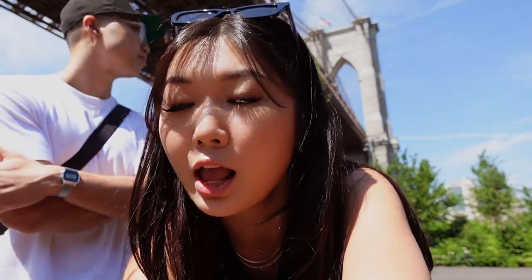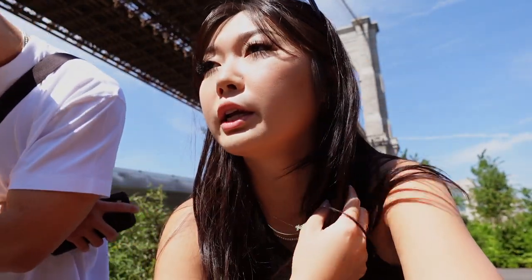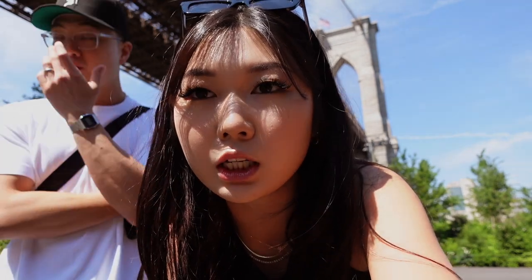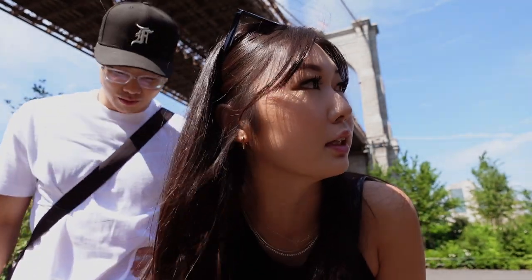Hello everyone! We are in Brooklyn today — can you guess where we are? Yes, we are at Dumbo! We're gonna be spending the day here today. We're gonna stop by a cafe first, of course, and then we wanted to visit the Brooklyn Flea Market, which is the main reason why we are here today. And afterwards we're probably just gonna chill by the park. It's beautiful weather today.